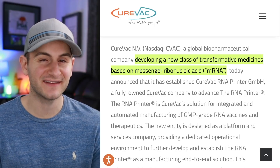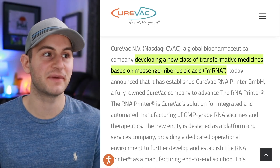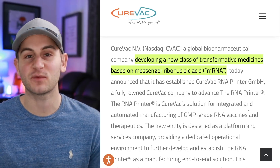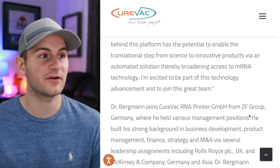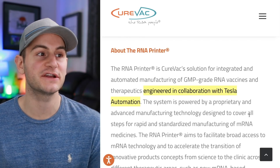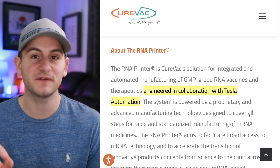Here's an update on CureVac. They're developing a new class of transformative medicines based on messenger ribonucleic acid, or mRNA. If you scroll down, you'll see this RNA printer is being engineered in collaboration with Tesla Automation. I actually did a video on this very topic if you'd like to learn more.